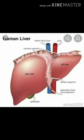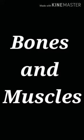This is a picture of the liver and it is the largest organ. Now let's discuss about bones and muscles.